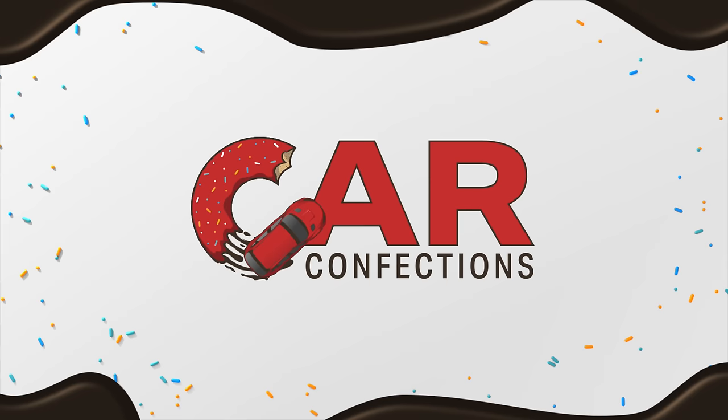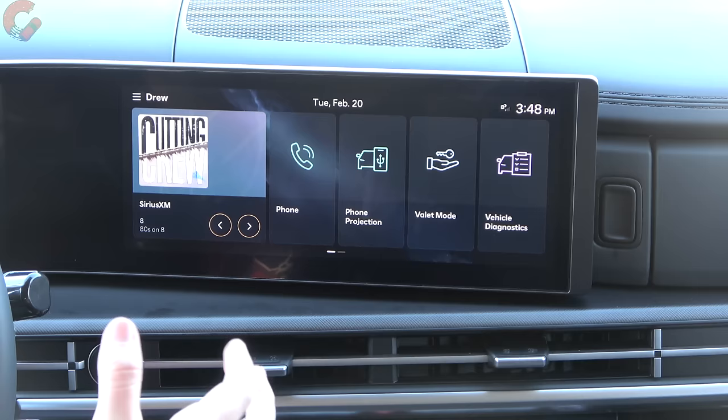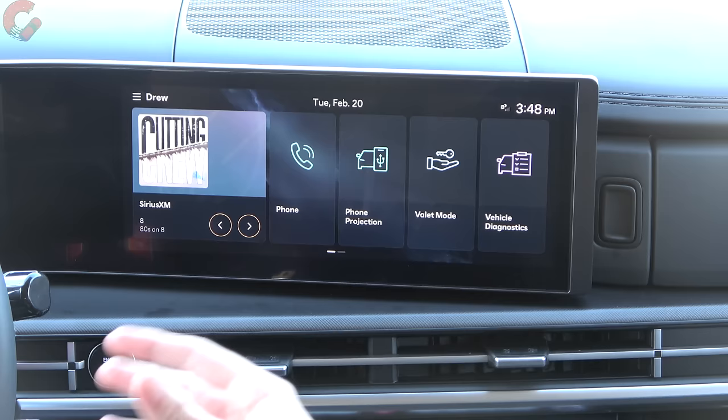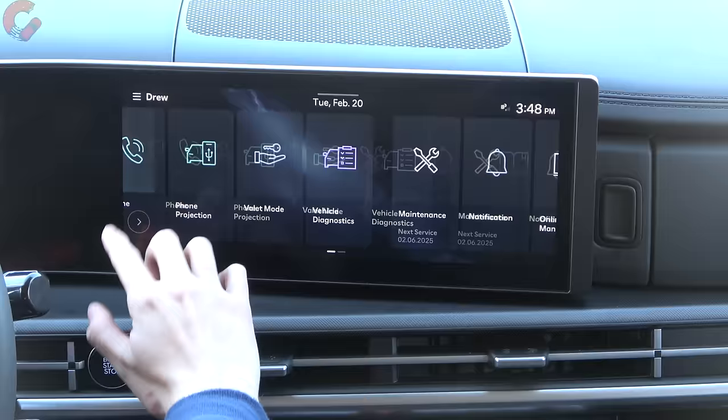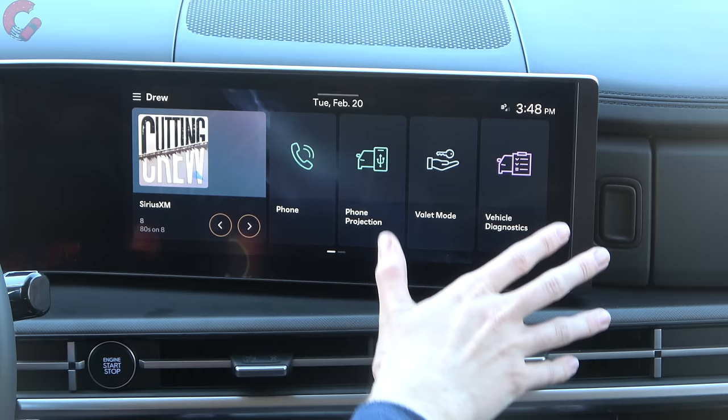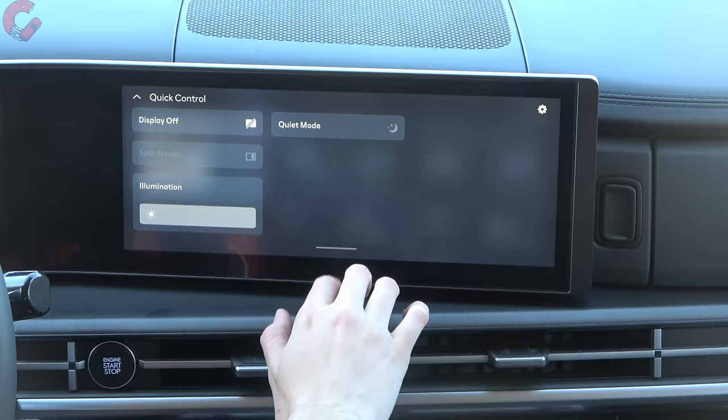CCNC stands for Connected Car Navigation Cockpit and this is a totally new infotainment system. You have big performance gains, a lot better graphics, and everything just really looks a lot more visual and runs a lot nicer in terms of overall performance. Right from the home screen you can see these tiles laid out with different applications, and you barely have to touch the screen to get an immediate response. Everything is a lot more fluid when you click in and out of menus.